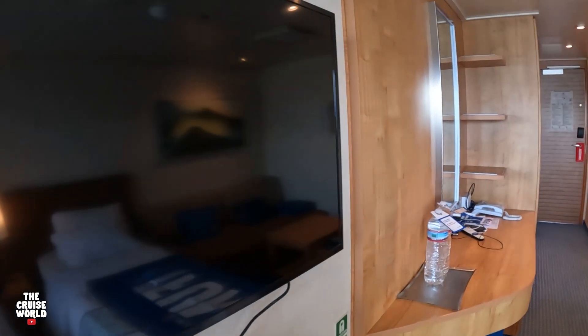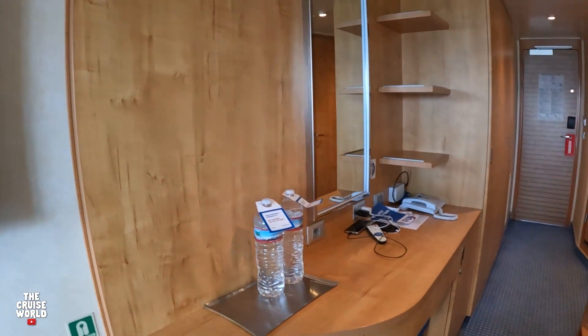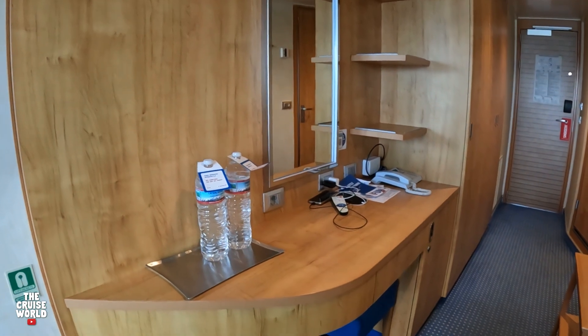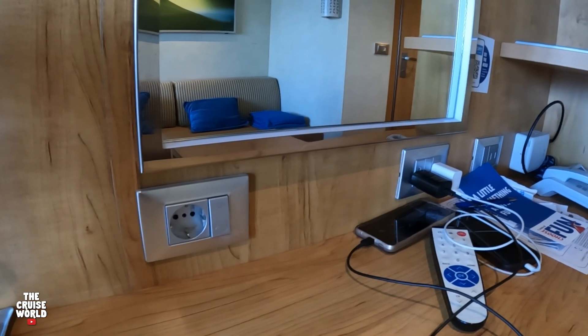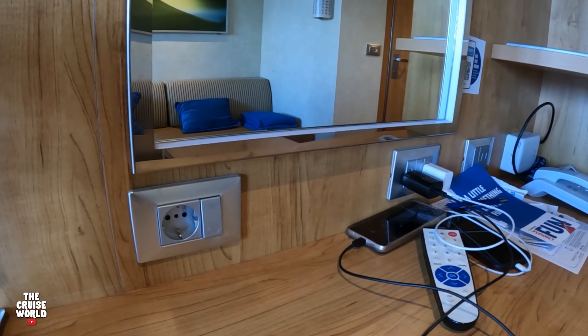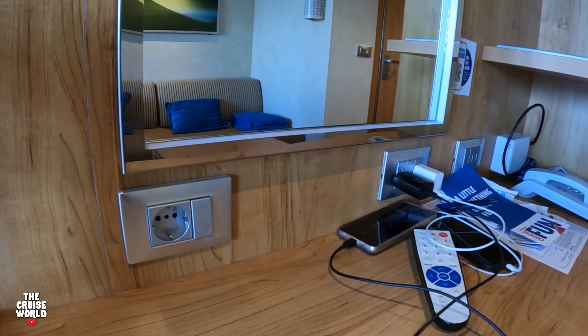Right across from the beds is the large screen TV, and moving on down we have a nice ample desk space with makeup counter. It also has one European outlet, two US outlets, and two USBs, as well as your telephone.